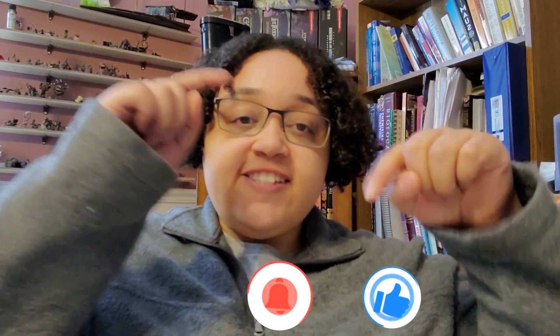Thanks for watching. As always, hit the like and subscribe buttons, tap that notification bell, and enjoy the rest of your day.